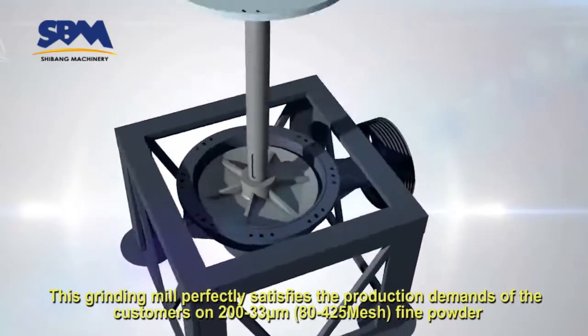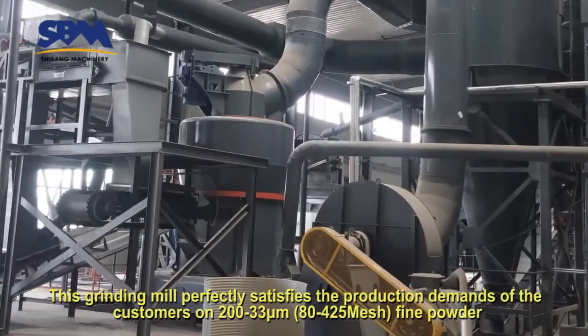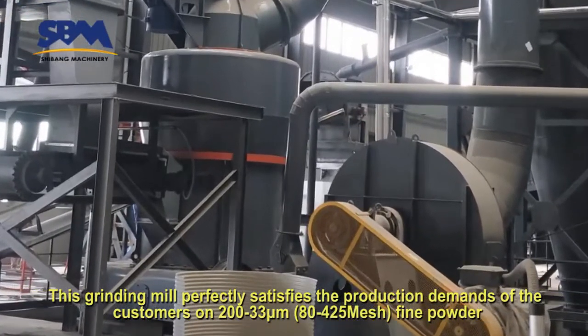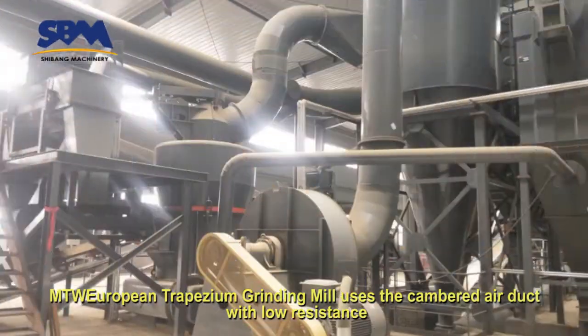This grinding mill perfectly satisfies the production demands of customers on 233 micron to 8425 mesh fine powder. The European Trapezium Grinding Mill uses the cambered air duct with low resistance.